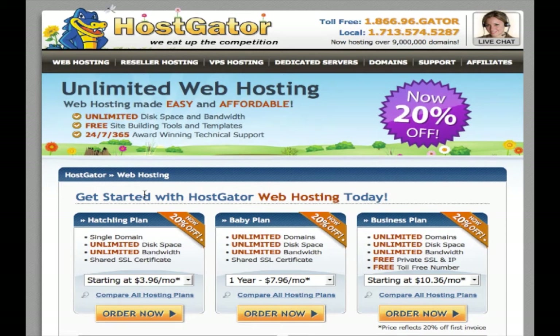Hosting is kind of like your internet real estate. It's just where I'm going to build your house, and HostGator has a really good price on that land. They allow you to do a lot of cool stuff like have unlimited domain names, unlimited disk space, and unlimited bandwidth.